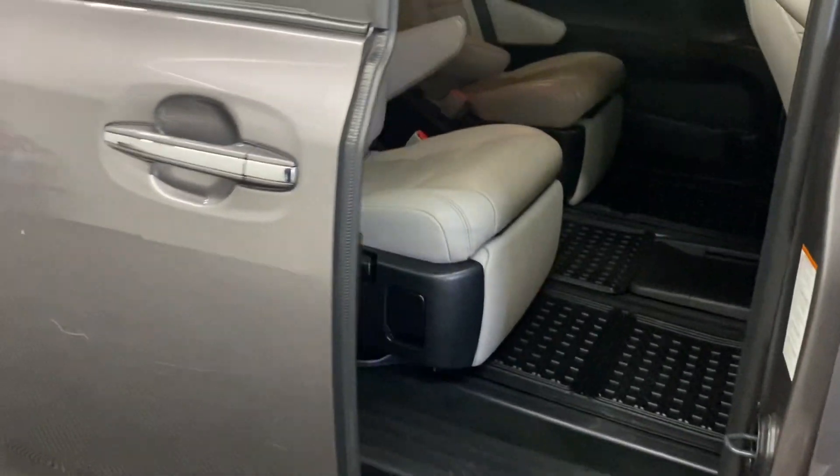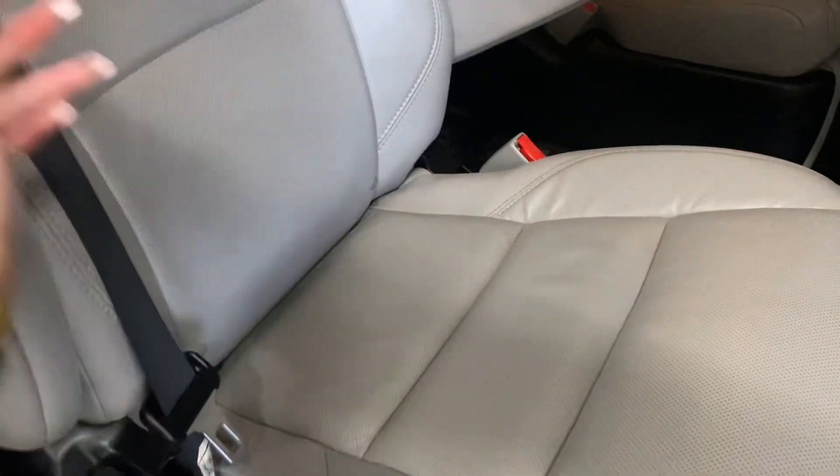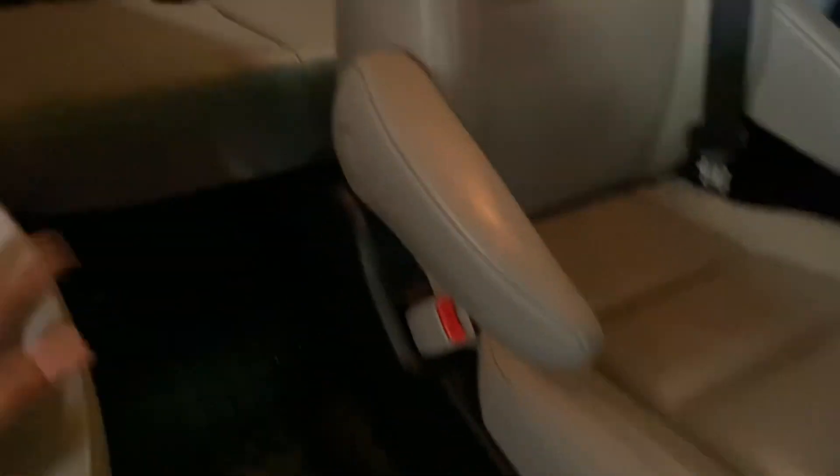Heading into the rear seats, you have an automatic door that opens and closes. You have levers on either side to adjust the seats, and you're also able to get into the third row through the middle. You also have your entertainment system.